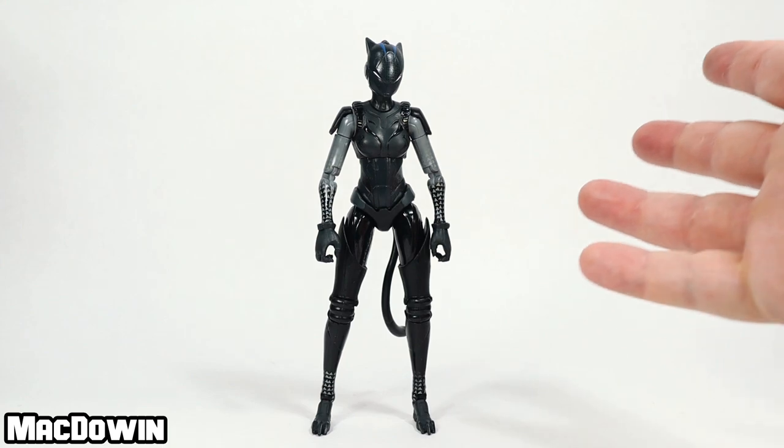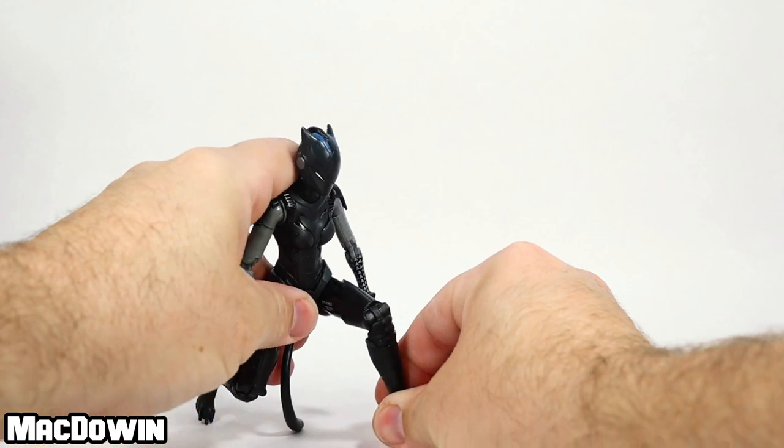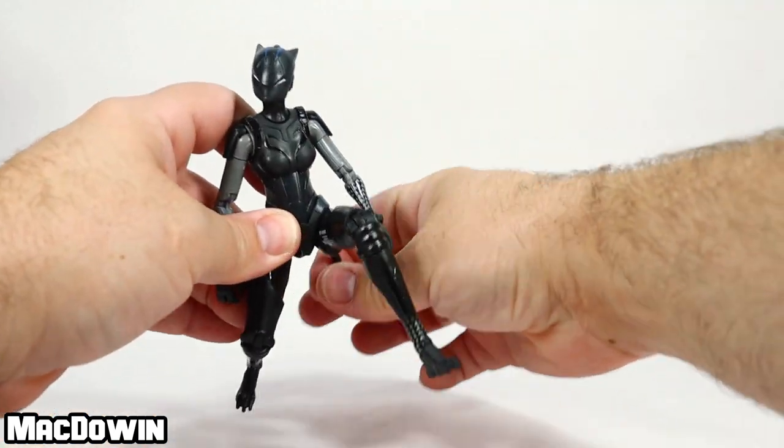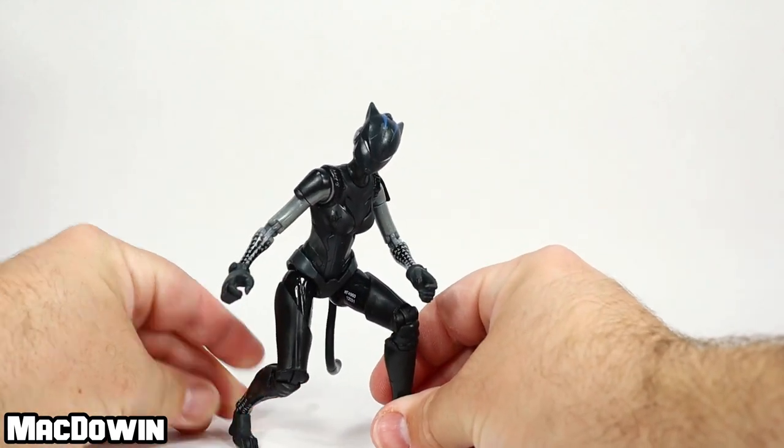She's got some nice bends to her legs so you can get her into cat-like positions if you want. She's got little claws on her feet too.